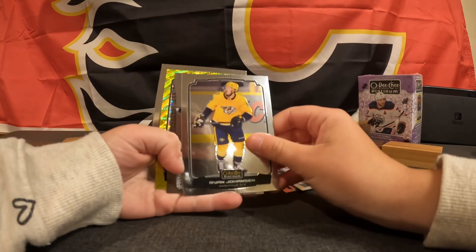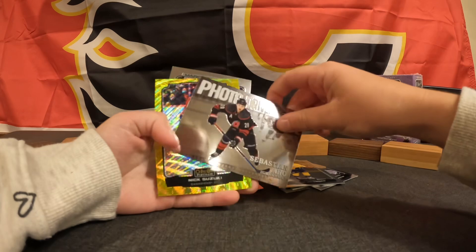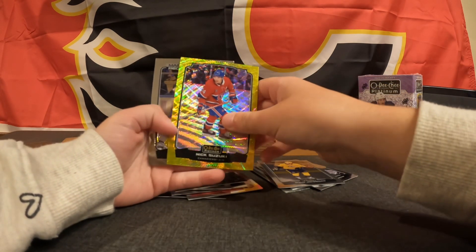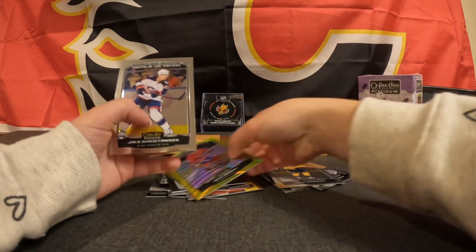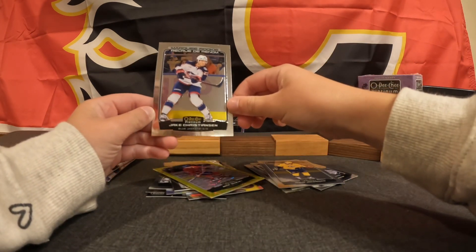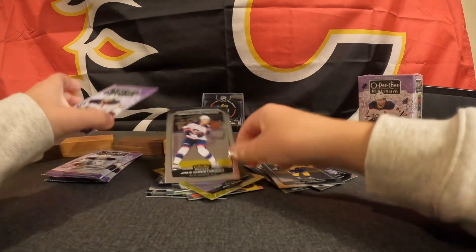Ryan Johansson, Photo Driven Sebastian Aho, Nick Suzuki, Neon Yellow Surge, and Marky Rookie Jake Christensen.